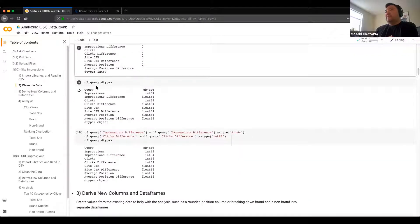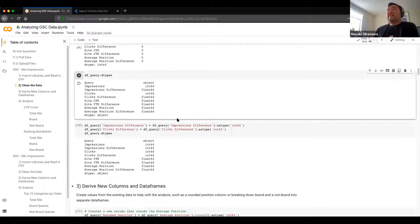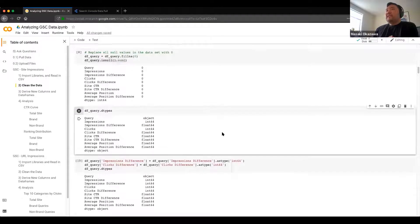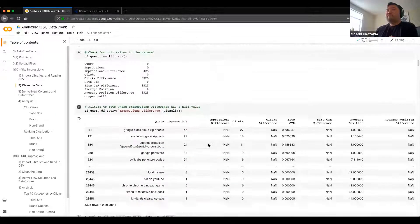The last cleaning step is data types. Impressions are always going to be an absolute value, so it's not really necessary to have it as a float — it can be an int because you'll never have decimal places for impressions from search console data. Same thing with clicks. This becomes a little bit more important as you work with more complex data. Here we just changed some of the floats for the differences — which should be ints — into int64 data types. These are initial steps you may already be doing in Excel without really thinking of them as a formal step.